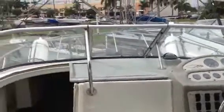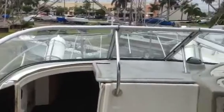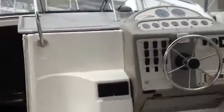This is the 1995 Maxim 2400SCR cabin cruiser with a NAF cabin, powered with a 5.7 liter MerCruiser. My name's Patrick. I'll be showing you this boat here at Best Boat Sales in Dania Beach, Florida.